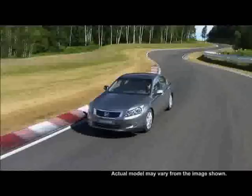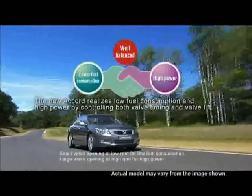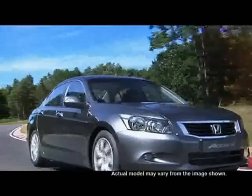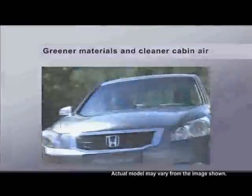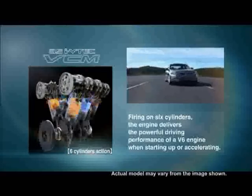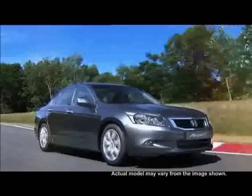At Honda, we believe innovative technology and ecology should go hand in hand, which is why the all-new Accord's i-VTEC engines continuously provide amazing fuel efficiency, increased power and excellent clean air performance. This new vehicle also contributes to making the environment better by applying greener materials with a high recycling rate. The Accord V6 i-VTEC system is designed to deliver outstanding performance at any engine speed, and with variable cylinder management — available only for the 3.5-litre engine — you get the best of both worlds: fuel efficiency and thrilling acceleration.